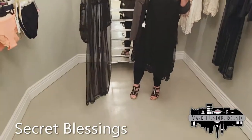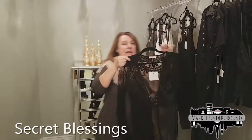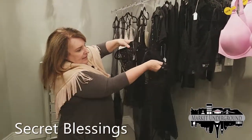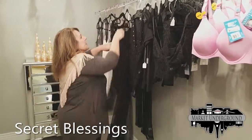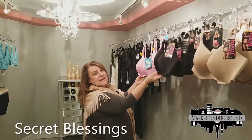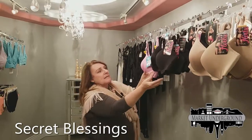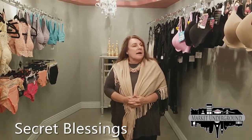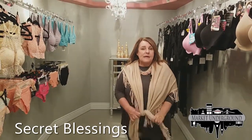This lace cardigan can be worn with jeans and a bralette — it's a very trendy look. It makes a beautiful look for a night out on the town. In addition, we have bras for larger sizes and difficult-to-fit people. These are plus-size bras for the curvy figure, but we're also going to start specializing in all different hard-to-fit sizes so we can take care of everybody that needs a bra fitting.